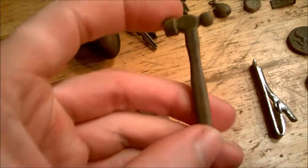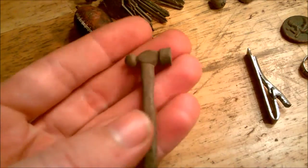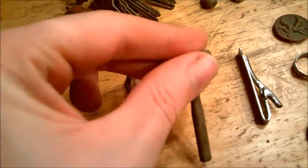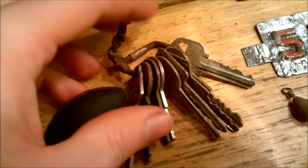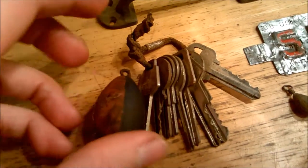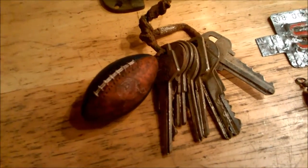A toy hammer that rang up like a penny — must be copper, pretty cool find. Found these keys, and I feel bad for whoever lost all of those — that would just ruin your week.